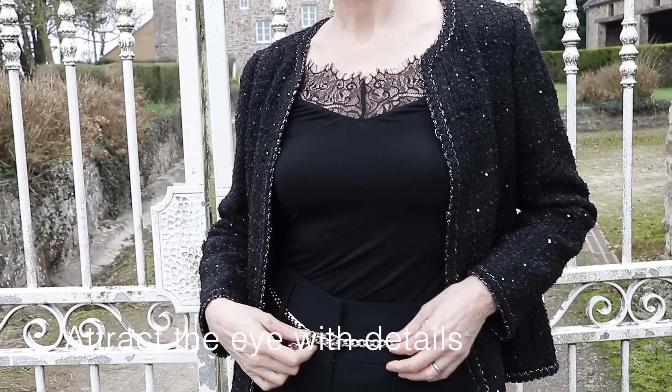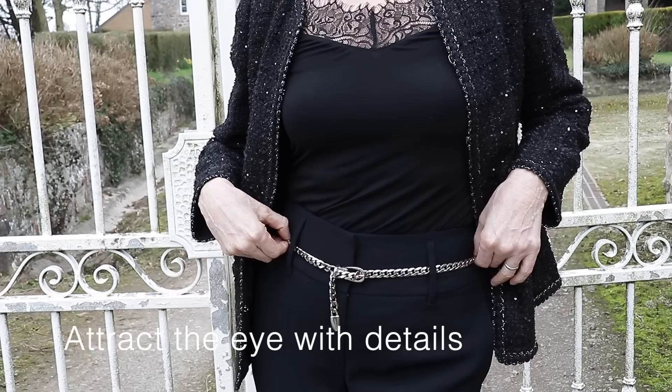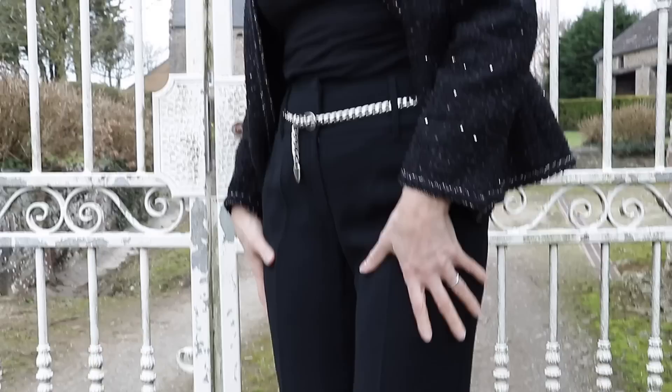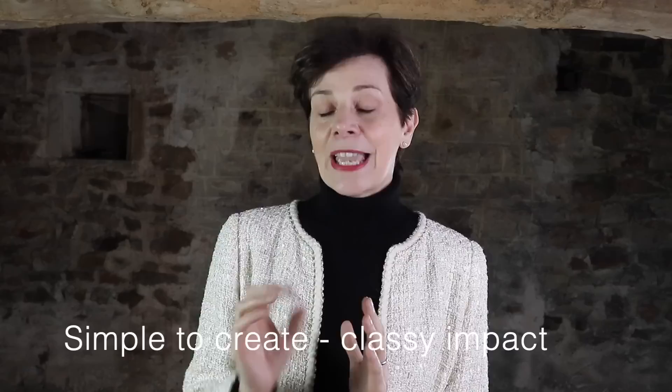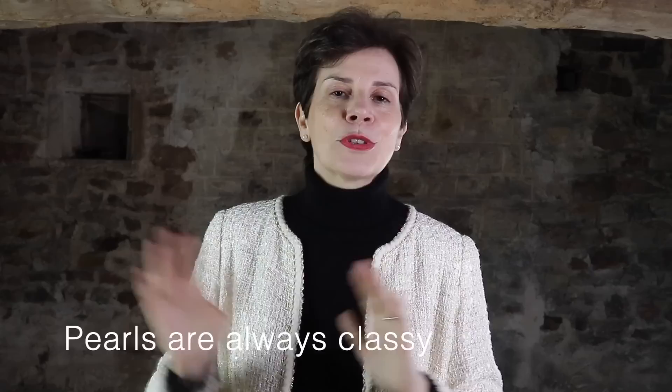My next classy outfit is more for an evening or a formal occasion. I switched from my turtleneck sweater to a lace top — the eye goes towards the collarbone, and lace is always feminine, perfect for an evening out. I also changed the belt and opted for a silver metal belt, which adds a little Chanel look, especially with this black Chanel-style tweed jacket. I also switched the trousers — this pair has a voile detailing at the feet, which adds a little je ne sais quoi, that classy touch you need in an outfit. Throughout this outfit I am wearing my pearl earrings, and pearls go with absolutely everything.